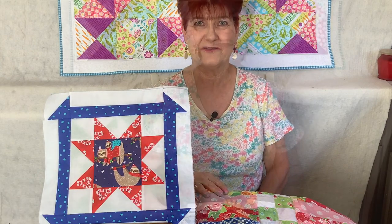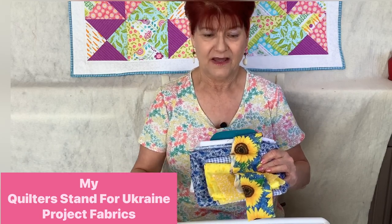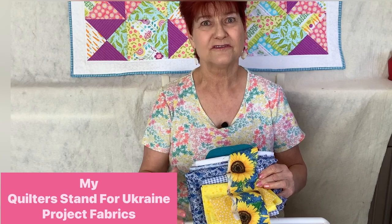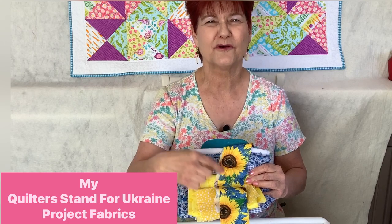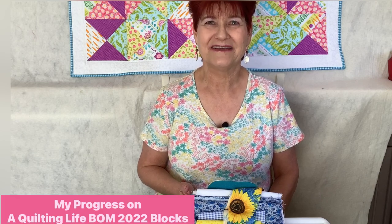Best of luck — the giveaway is open to anyone in the world. Next, I'd like to talk about the Quilters Stand for Ukraine block. I will be sewing it, and here are my fabrics. I went into my stash and found scraps and pieces. The block is a star block in the colors of blue and yellow for Ukraine. I also have some sunflower fabric I'm going to use for a border. My version will be a wall hanging that I'll put in my front window. I encourage you to make a donation to the charity of your choice and sew a block or quilt if that works for you. We quilters stand united for Ukraine.